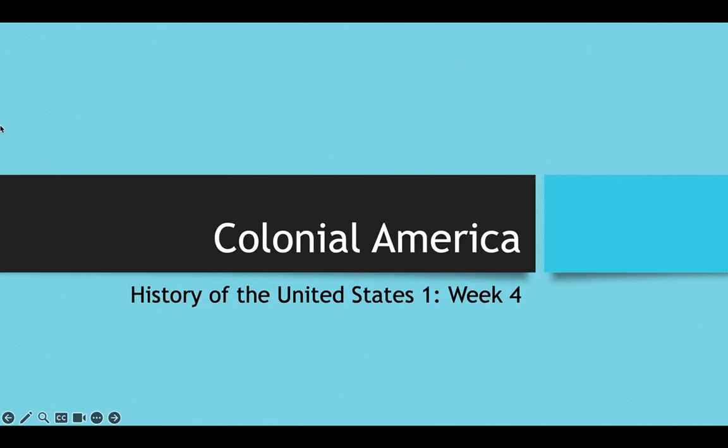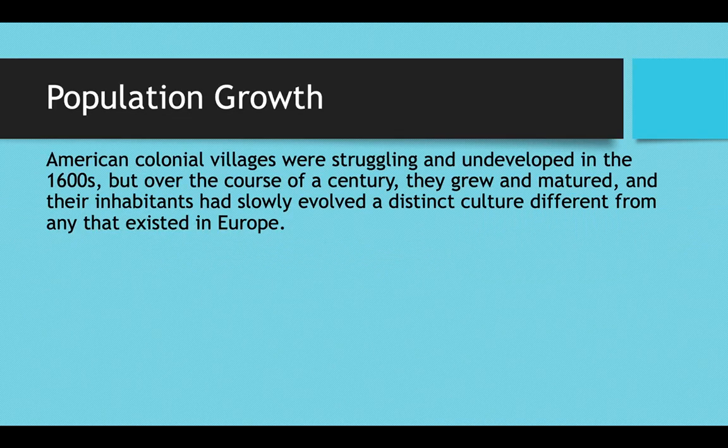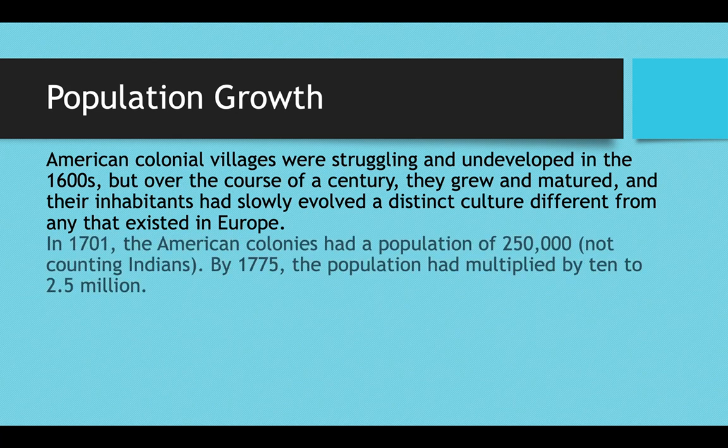Today we're talking about colonial society, what life was like in the 13 colonies leading up to the American Revolution. American colonial villages were still struggling and fairly underdeveloped in the 1600s, but over the course of a century they grew, they matured, and their inhabitants had slowly evolved a distinct culture entirely their own, very different from any culture that had existed in Europe.